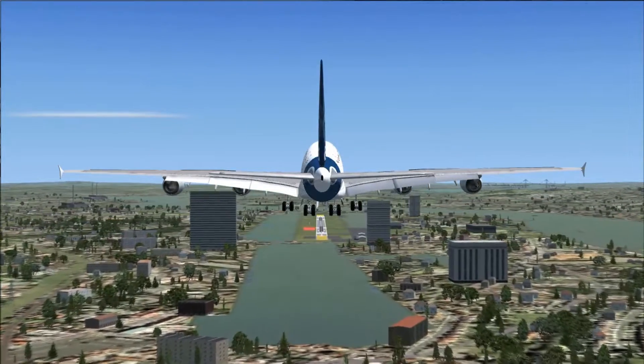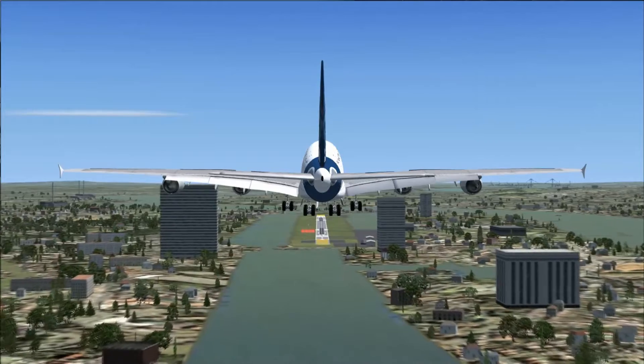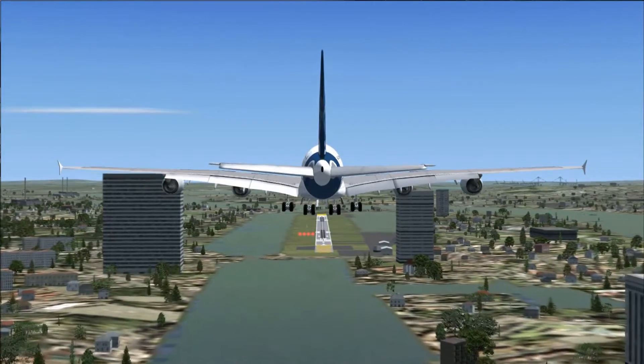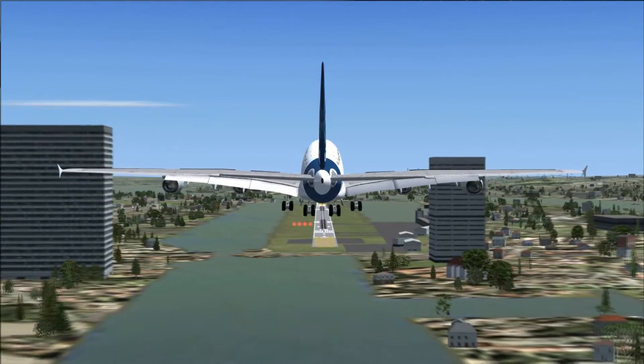This is completely unrealistic — I just want to push the realism on Flight Simulator and show you the Airbus A380 landing at an 1800-foot runway. It hasn't been cleared to land at this runway in real life, obviously, but I'm just landing it anyway.